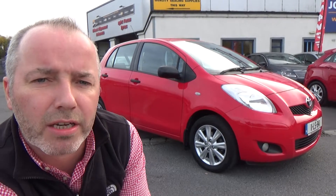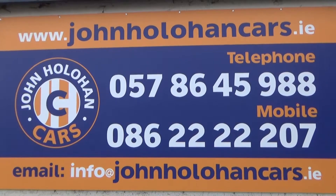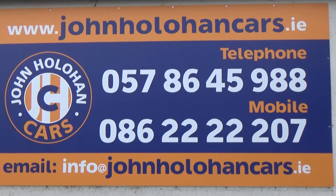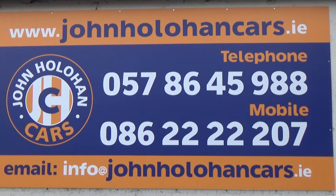So if this little Toyota Yaris is of interest, be sure to give myself John a call on 057 86 45 988 or 086 22 22 207. Thanks for watching.